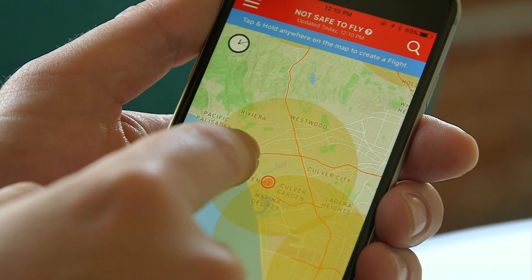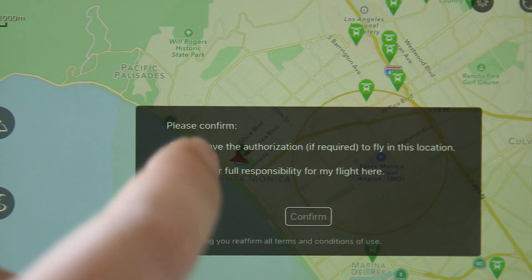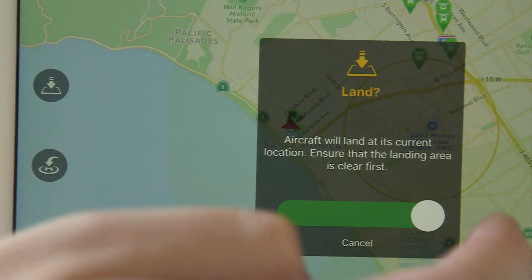Unmanned aircraft systems is something that we're all trying to wrap our arms around. There's technology out there, various platforms that we're entertaining, and it is difficult to understand exactly how we can get our arms around that activity, especially at an airport as complex as Los Angeles International Airport. One system being trialed here links into official data streams and other useful information like weather forecasts so drone operators can fly more safely.